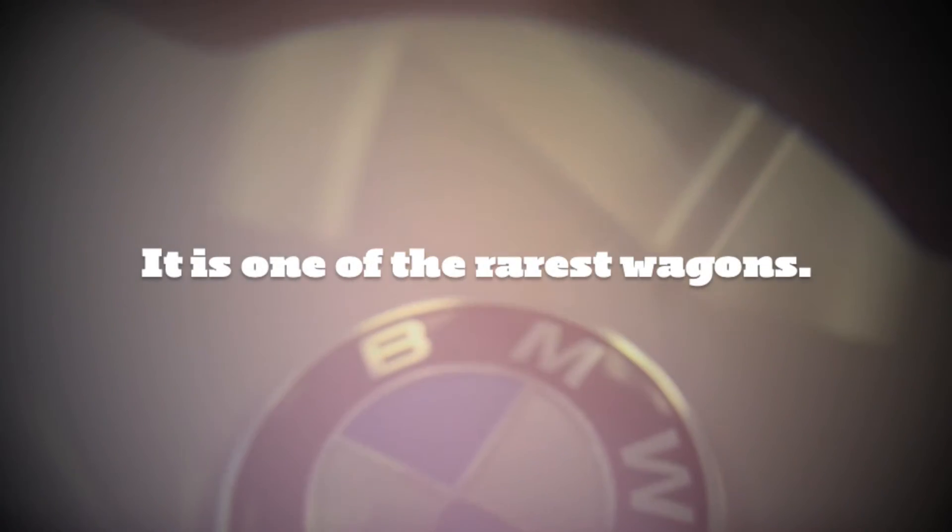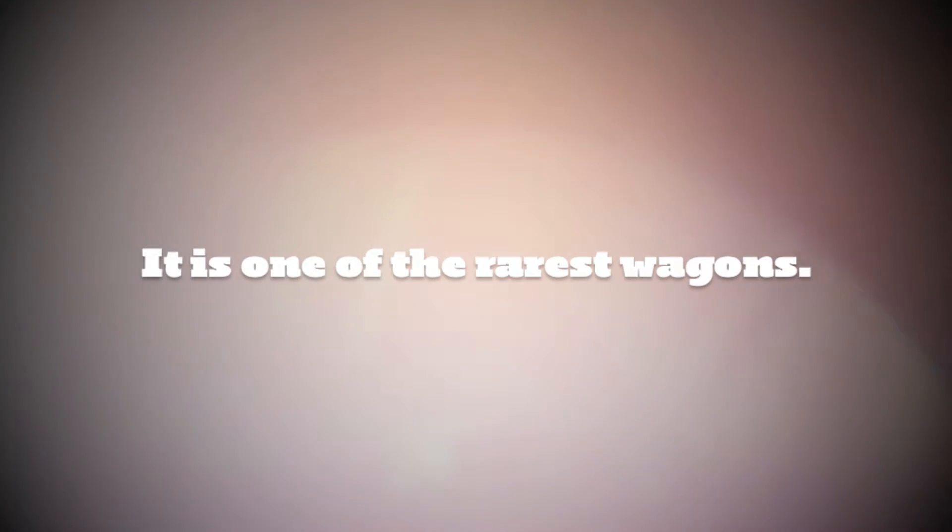We talked about that. I know, but I want to talk some more. What's the proper nomenclature? That's a 3.0 SI estate wagon. 3.0 SI estate wagon. I got it now.